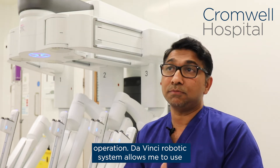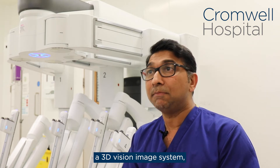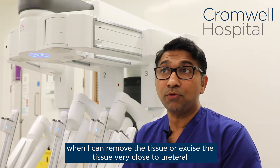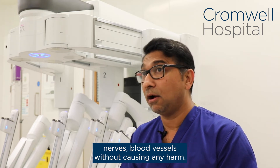The DaVinci robotic system allows me to use a 3D vision image system, and that allows me to have that immersive technology where I can remove or excise tissue very close to the ureter, nerves, and blood vessels without causing any harm.